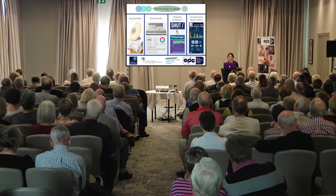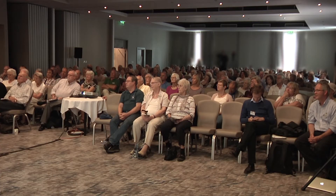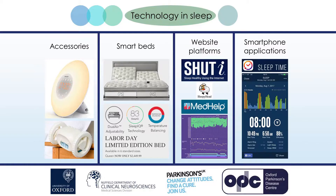A quick Google search reveals multiple results when it comes to sleep aids. There are many accessories on the market, including sleep lights designed to wake people up naturally. For those who struggle to get out of bed, there are alarm clocks that roll off the table onto the floor and whiz around until turned off. If you've got $2,500 to spare, there are also smart beds which allow the firmness of the mattress to be adjusted on different sides along with the temperature, and the heads of the bed can be elevated separately to help with snoring.